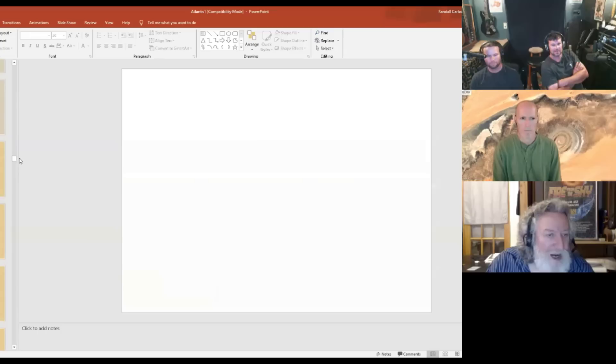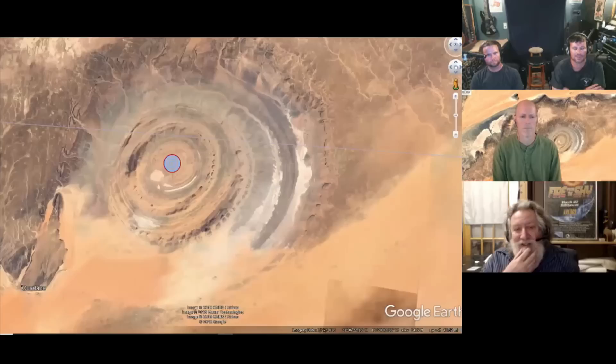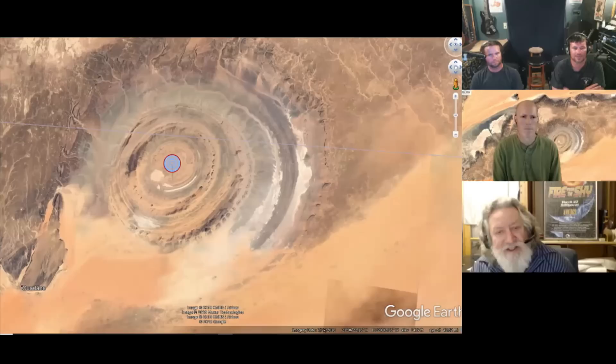Or if they were utilizing some natural features on the Azores plateau to basically make that kind of structure. And here is the 3.1-mile city of a ringed center of Atlantis superimposed on the recat structure. The recat is pretty big — much, much bigger.